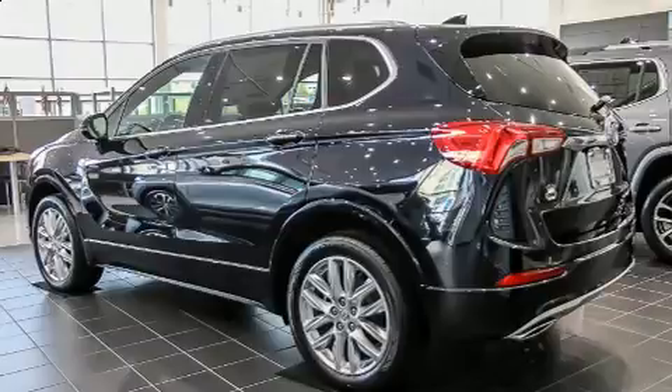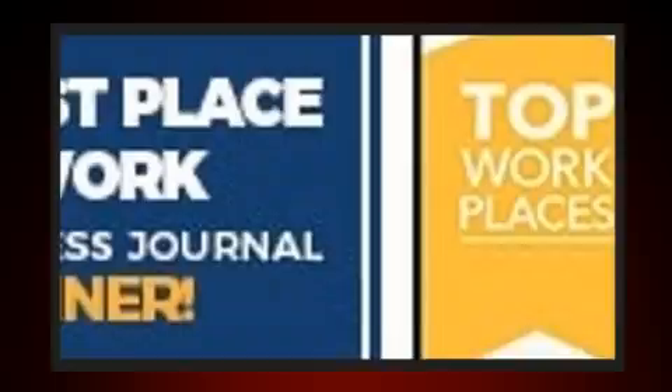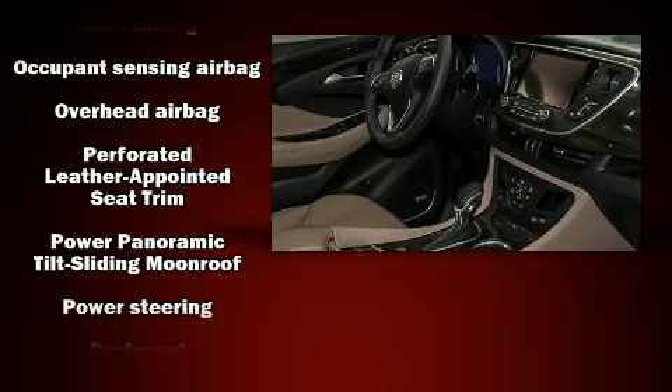Sensibility and practicality define the 2020 Buick Envision. Under the hood you'll find a four-cylinder engine with more than 200 horsepower, providing a smooth and predictable driving experience. Well-tuned suspension and stability control deliver a spirited yet composed ride.